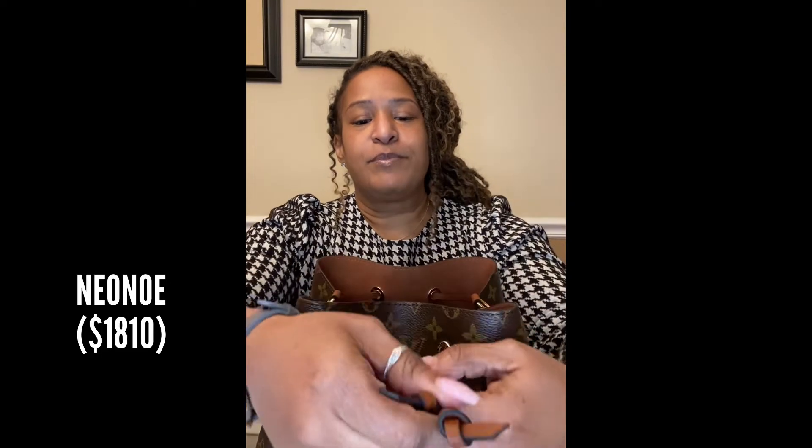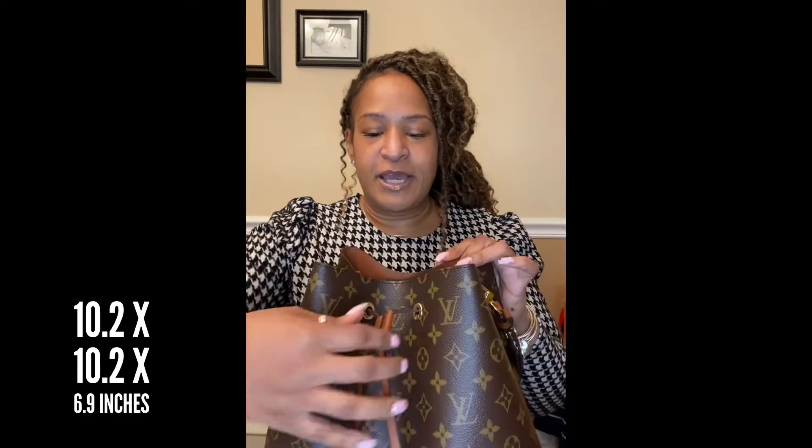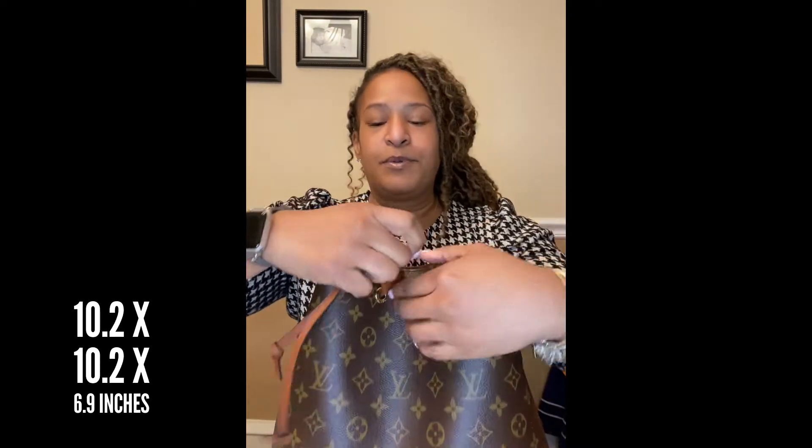I know you're probably excited as well for me. She is my first drawstring bucket bag from Louis Vuitton. What I like about her so far is she smells amazing, and the drawstring closure makes it hard for folks to get in while being really easy to maneuver.